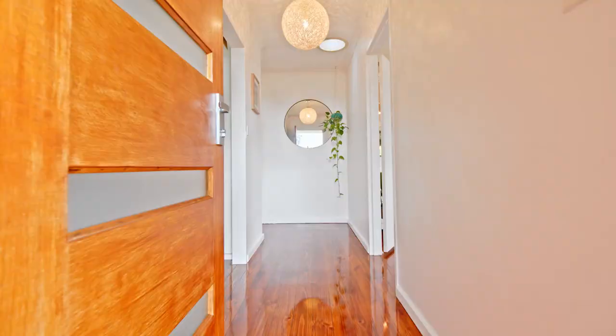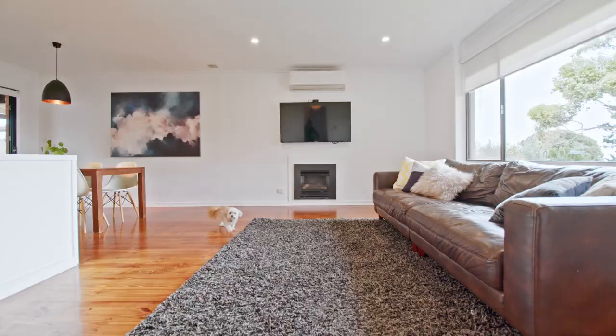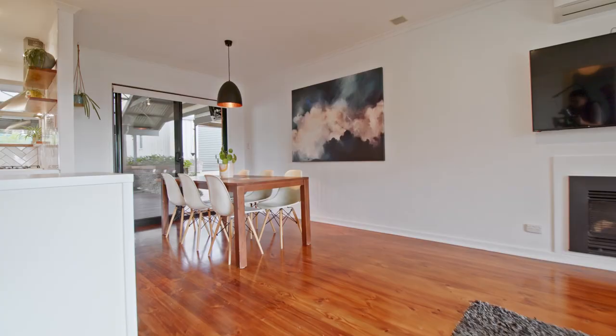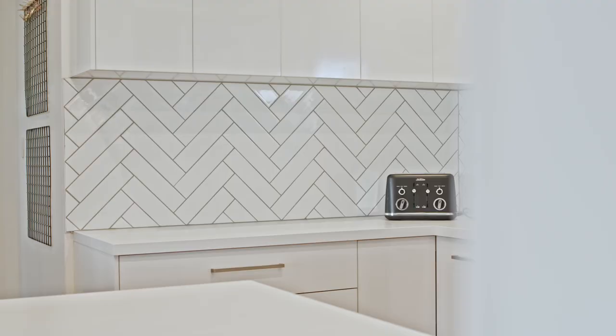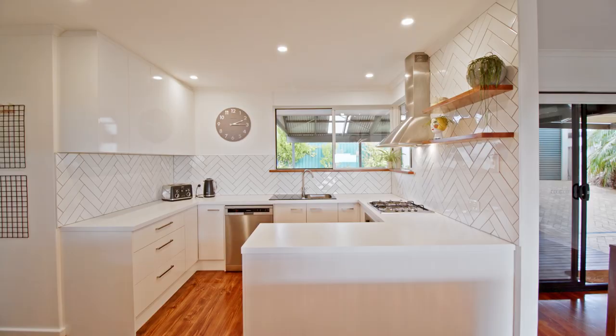Step inside this beautiful family home and discover coastal living at its best. Recently renovated to reflect the design and style this location deserves. Nearly new renovated kitchen opening straight over the living area, giving you views of the ocean but also practicality in keeping an eye on the kids whilst you're making dinner.